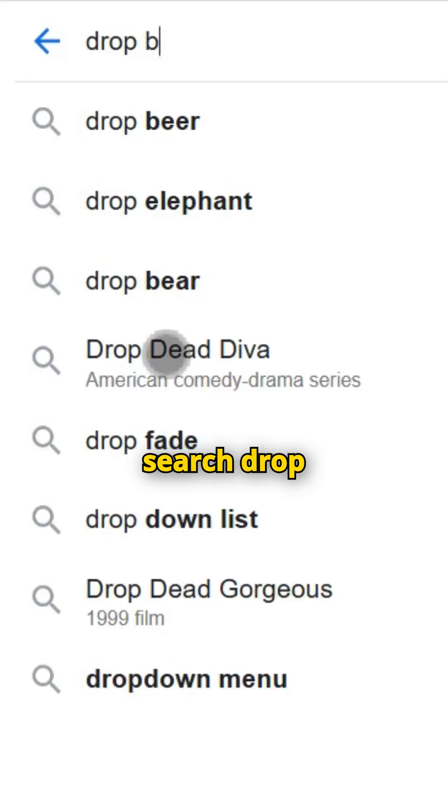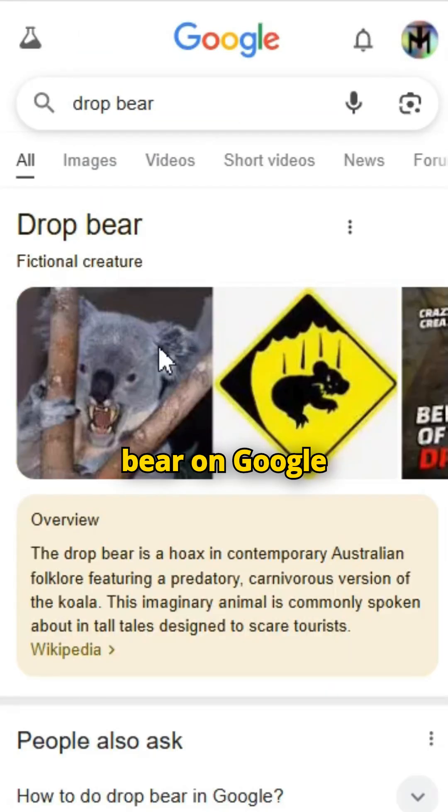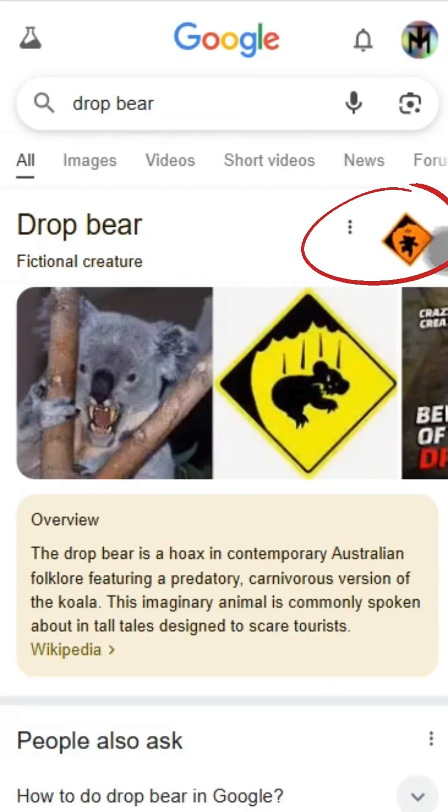Number one: when you search 'drop bear' on Google and click that little icon, you're not ready for what's about to fall on you.